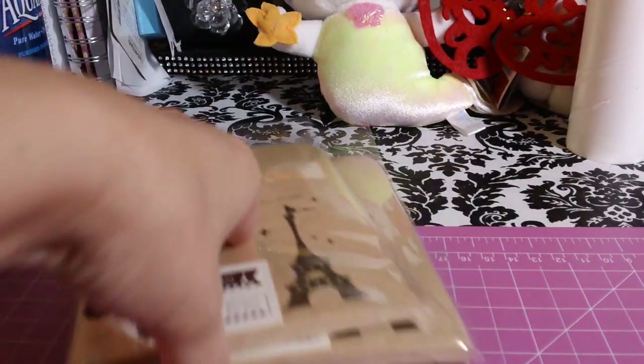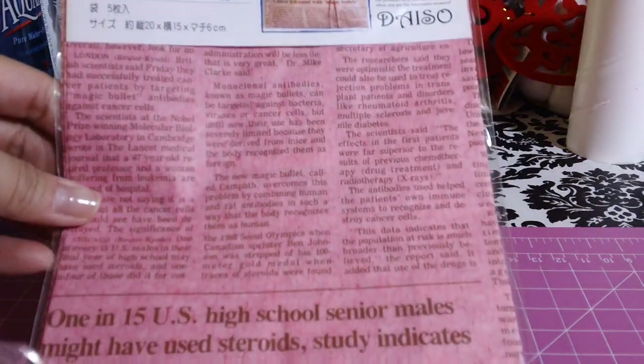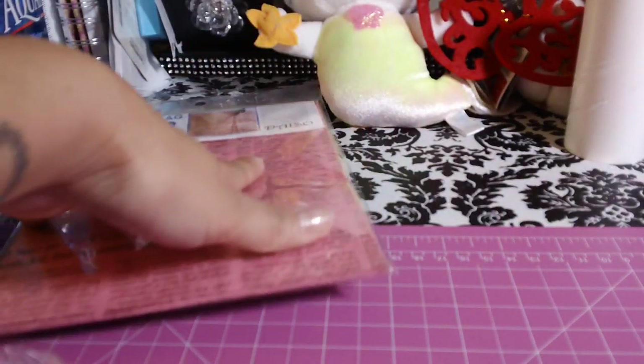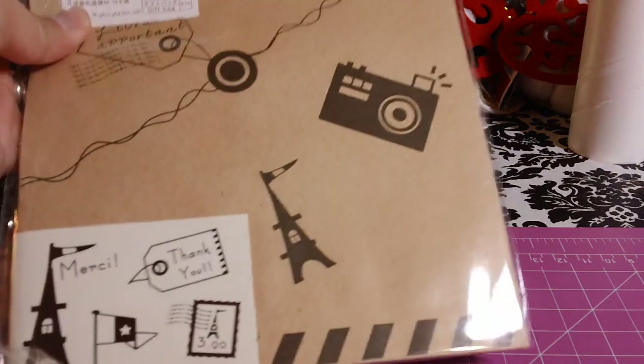I wanted to do a giveaway. Actually, I plan to do a one-year anniversary giveaway in July when I make one year here on YouTube. So I grabbed that, and then I also grabbed these glassine bags that have the print on them. This was also in my last video, so I got two, and then I also got the craft bags in medium.